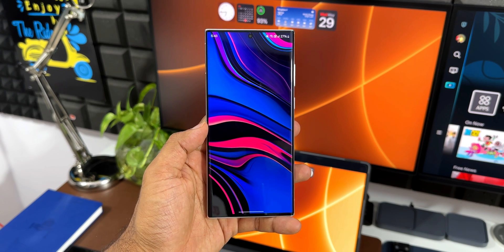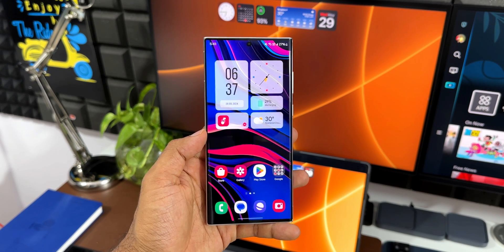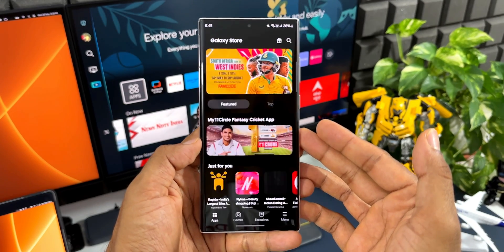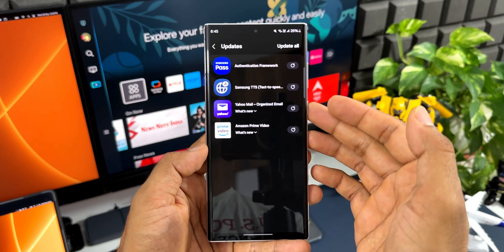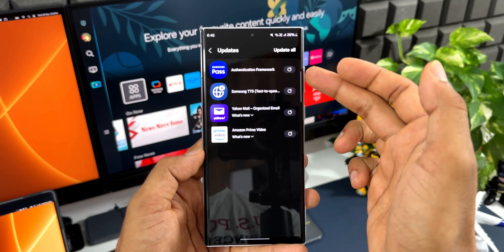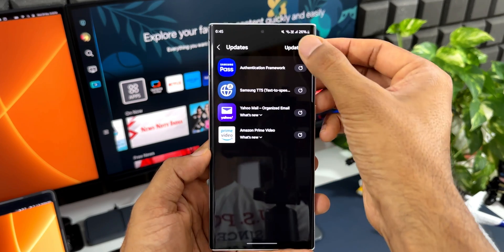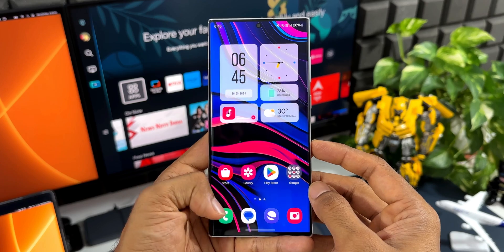The phone has just been updated and restarted. Let's give it a few minutes to settle down and then we'll see how it works. Let me open the Galaxy Store and check if there are any new app updates. We have a few updates for third-party applications as well as the Authentication Framework and Samsung TTS Text-to-Speech services.